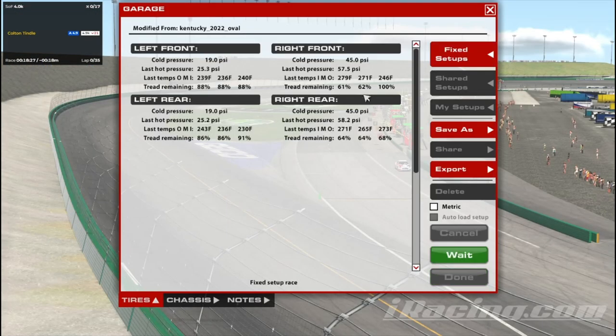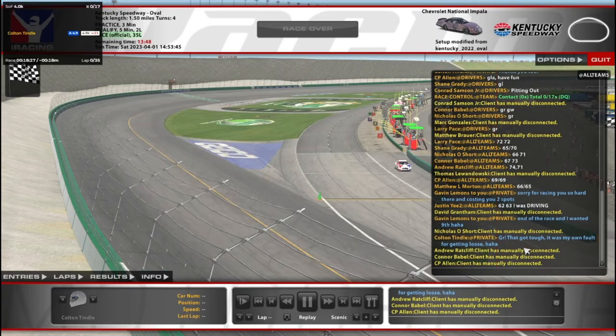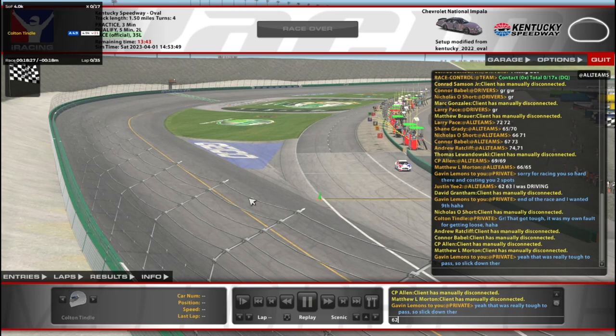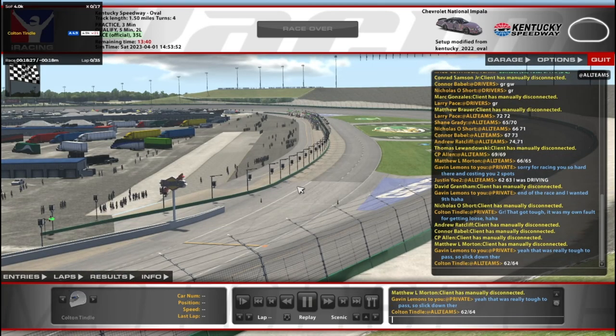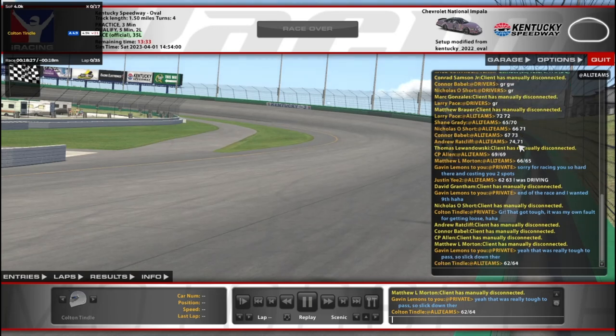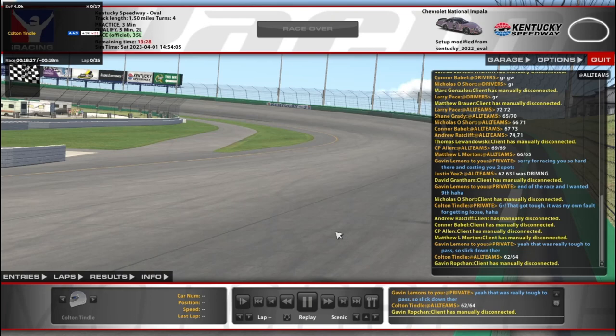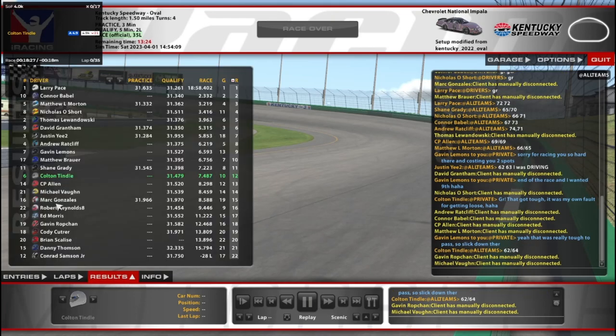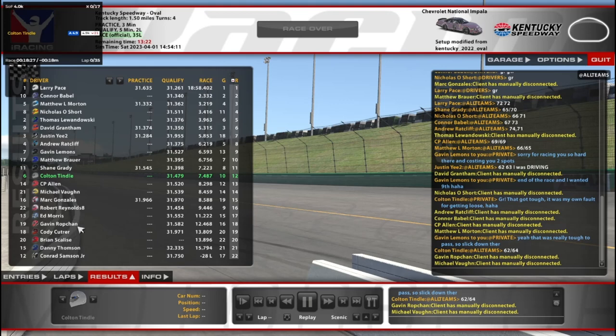What did I end up with? 62, 64. So we'll put that in there. Yeah, I burned the tires off pretty bad. I'm right there with Justin Yee — he got 62, 63. Man. So I do feel like I learned something though.